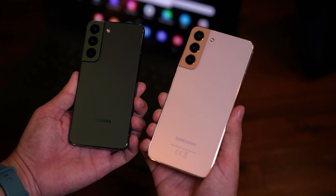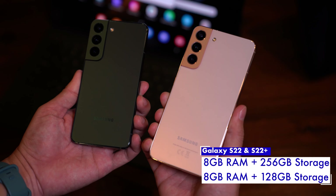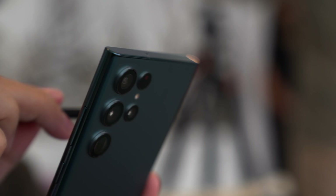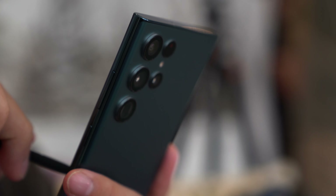You also get 8GB of RAM with up to 256GB of storage for the Galaxy S22 and S22 Plus, while the Ultra variant gets up to 12GB of RAM and 1TB of storage. In Malaysia, however, Samsung says that storage will top out at 512GB instead.